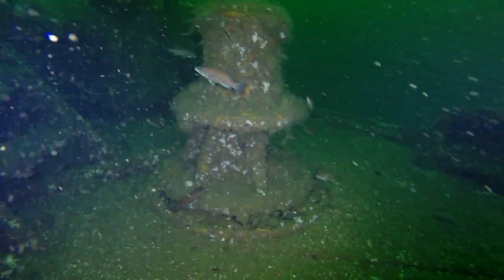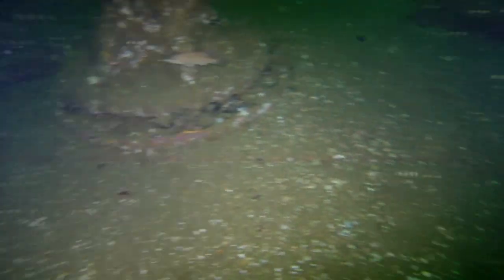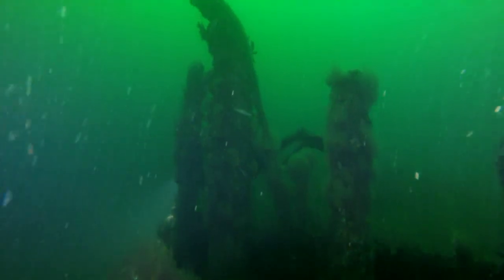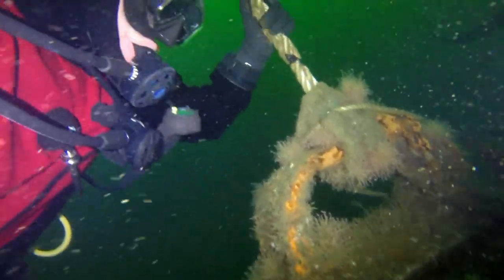Hands are starting to get a little cold, and we're going to take one last look at the Chester Poling and start to make our way up the anchor line.